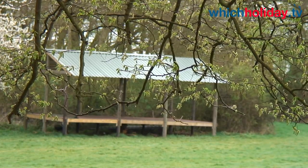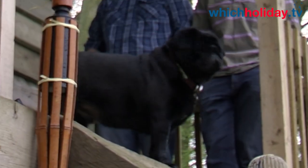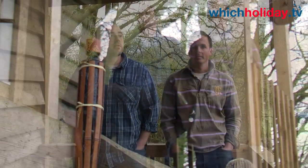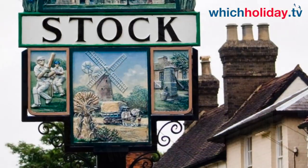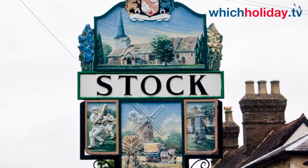We have toilets and hot running showers, and we've also just put in a clubhouse-type stage here, which you can see in the background. We've got fire pits and barbecues that we rent out, and most cabins come with a barbecue. We're around a five-minute walk by public footpath through lovely countryside to Stock Village, and there's a selection of pubs and a couple of small shops.